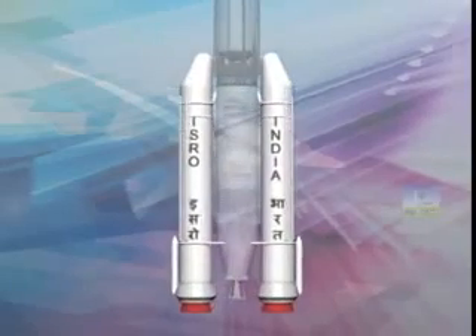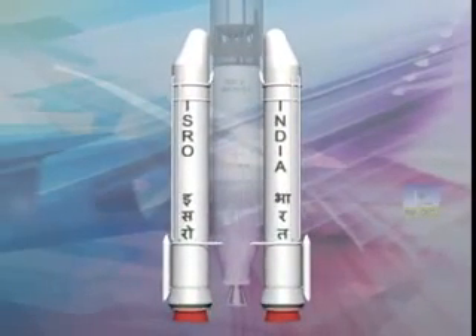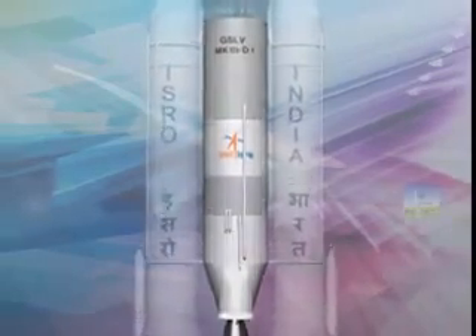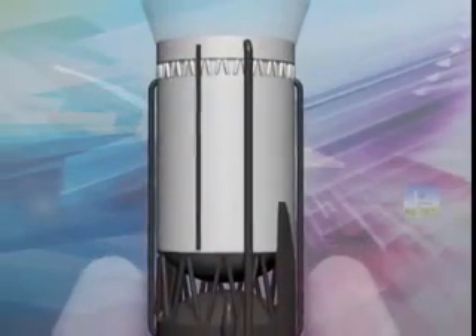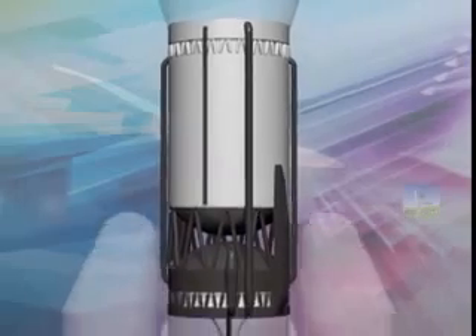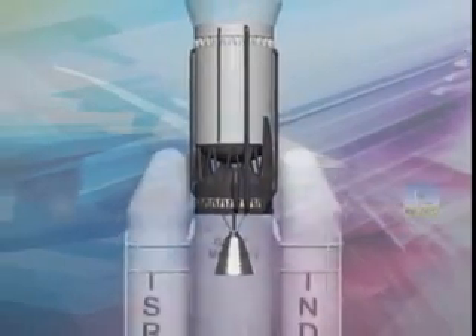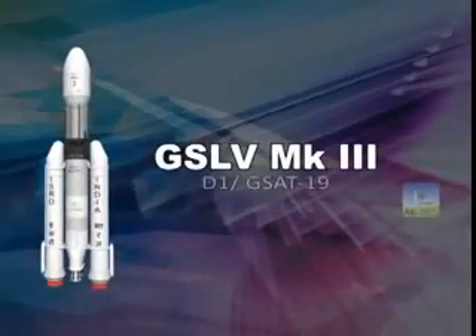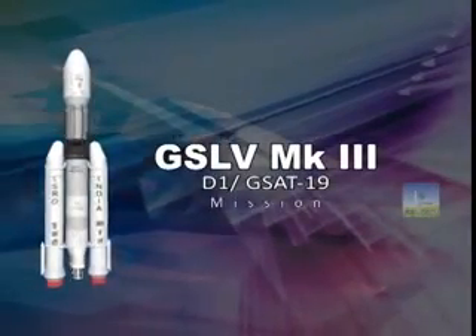With two muscular solid strap-on boosters, a large liquid core stage, and a homegrown cryogenic upper stage with powerful CE-20 engine, it stands as tall as a 12-storied building. This is the next version of GSLV launch vehicle of India — GSLV Mark III.